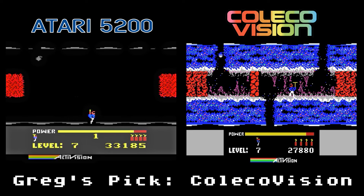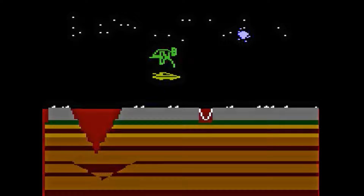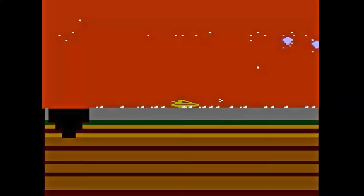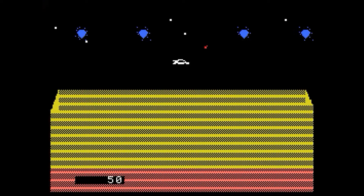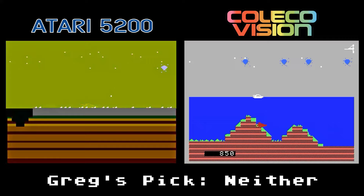James Bond 007 is an original Parker Brothers game and it's very annoying. I think it wants to be like Moon Patrol, but the fact that I can't hit that satellite keeps this game from being enjoyable. The sounds are blah and the graphics are plain. The ColecoVision version is the same but with worse scrolling and incredibly plain graphics. Which game is better? I don't really care — this game is just no fun on either system.